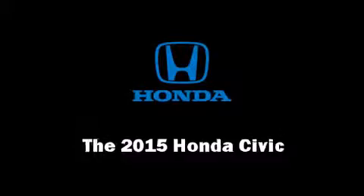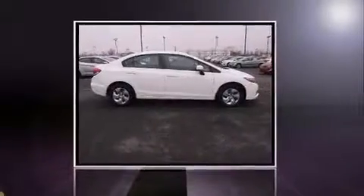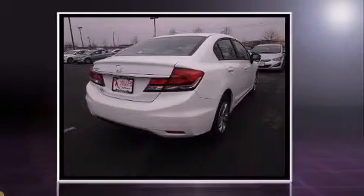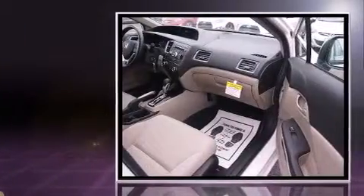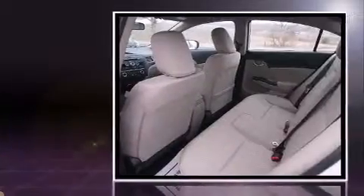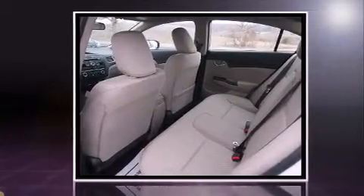The 2015 Honda Civic — this four-door, five-passenger sedan is waiting for you to take home. It features a front-wheel drive platform, an automatic transmission, and a 1.8-liter four-cylinder engine. Top features include power windows, delay-off headlights, and a tachometer.